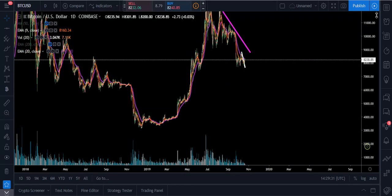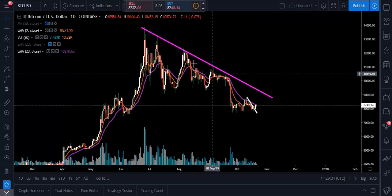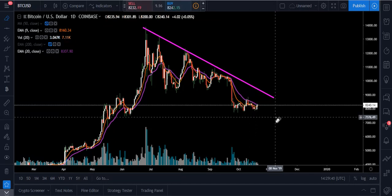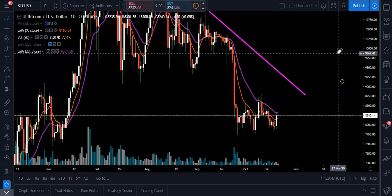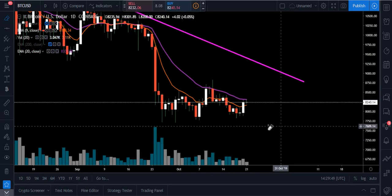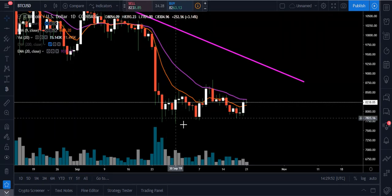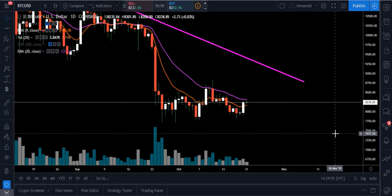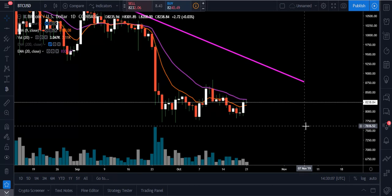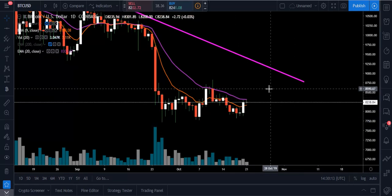Our overall trend on the one-day chart still is down — we're having lower highs, and we don't want to negate that. In orange is our nine EMA, and in purple is our 20 EMA. We had a nice candle close yesterday up above that nine EMA, which is good on the short term — the direction is up. Now we need to close another candle today up above that 20 EMA. There's a lot of indecision here, a very small doji candle, and we're getting squeezed between the two moving averages.